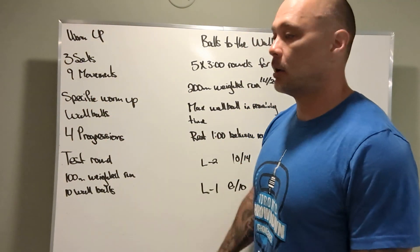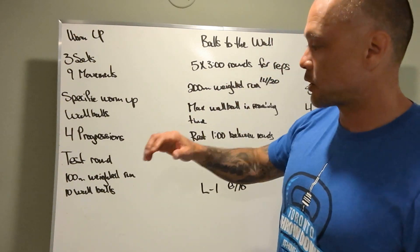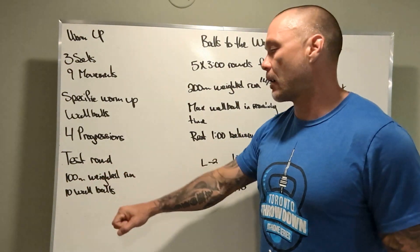Specific warm-up: we're going to break down the wall ball — position, squatting, throwing, all that good stuff. Four progressions there.